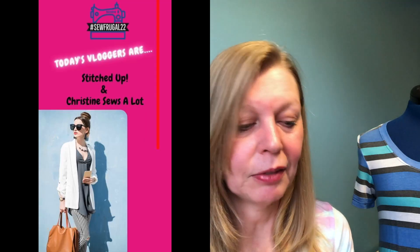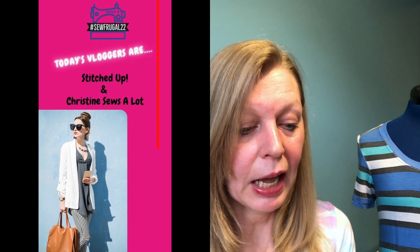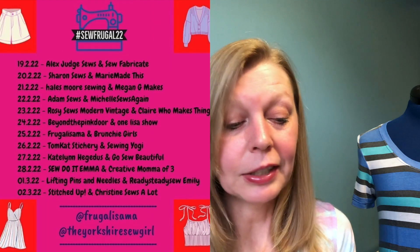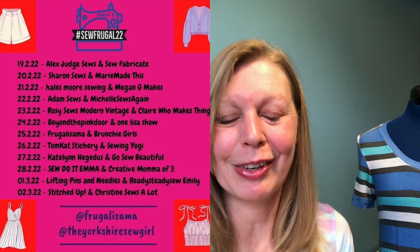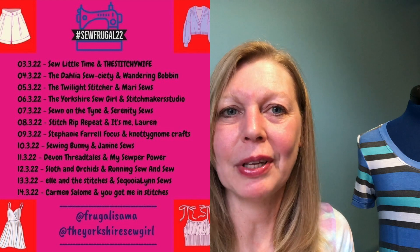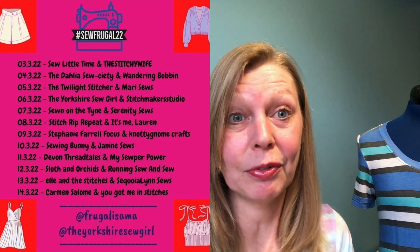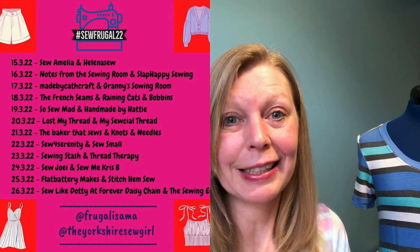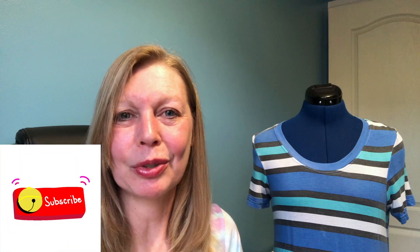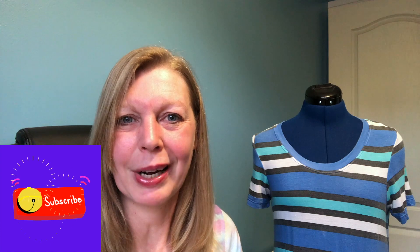Today is day two of the Sew Frugal challenge, so hopefully today you'll be seeing Rachel from Stitched Up and Christine Sews a Lot. Yesterday you should have seen Ready Steady Sew Emily — I know she's already got a video out — and Lifting Pins and Needles. I'll put a playlist below for everybody's videos. Thank you so much for watching — I'll be back tomorrow with another prize!